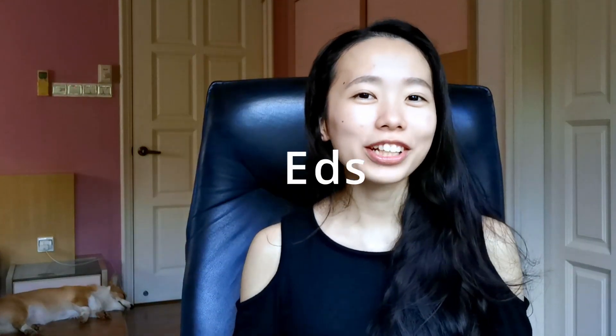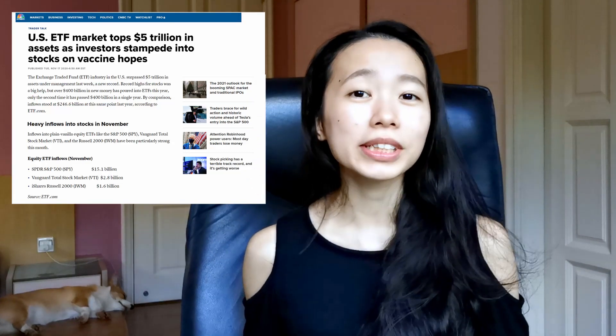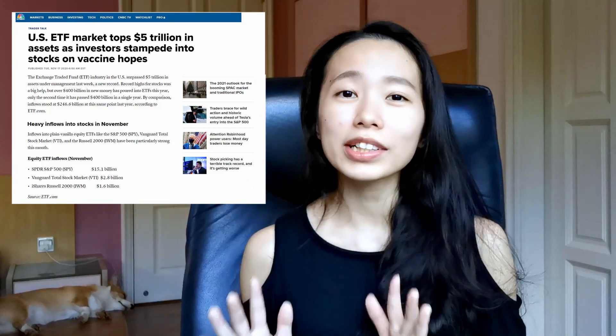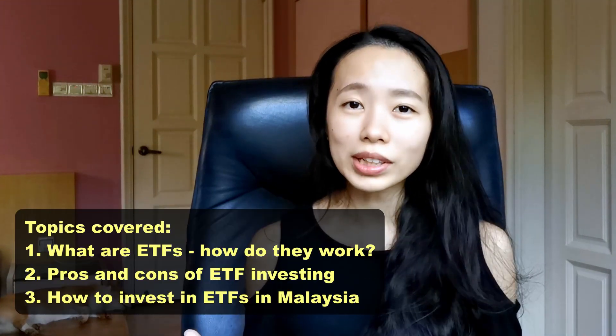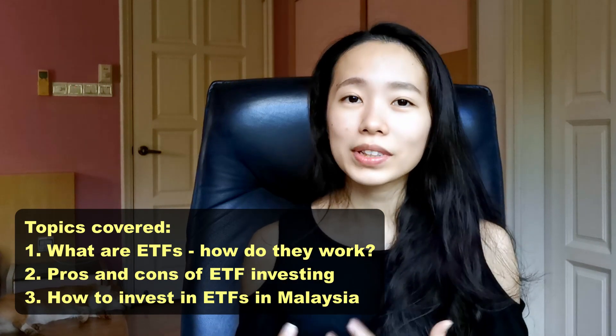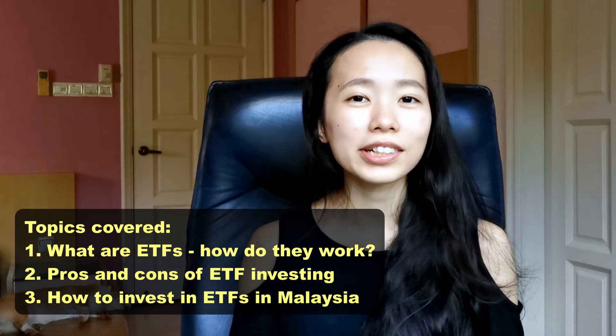Hey, what's up guys, Swan here from Swan Things. Today we're going to be talking about exchange traded funds, or ETFs. ETFs are fast becoming one of the most popular investments out there, with well over 5 trillion US dollars invested in ETFs from all around the world. I'm going to give you a complete breakdown on ETFs, including what they are, how they work, pros and cons, and how you can invest in ETFs right here in Malaysia.